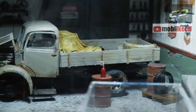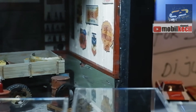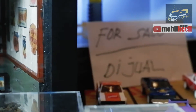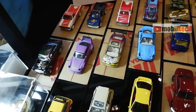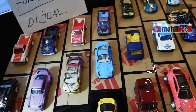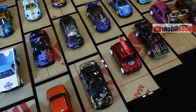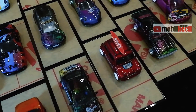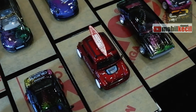Ada penjualan juga kayak ban, aksesori seperti rug roof, dan yang lain-lain, perangkat-perangkat untuk offroad juga ada. Selain custom footwheel, untuk sementara itu dulu. Paling tambahan, paling dekal, untuk terima jasa desain juga.